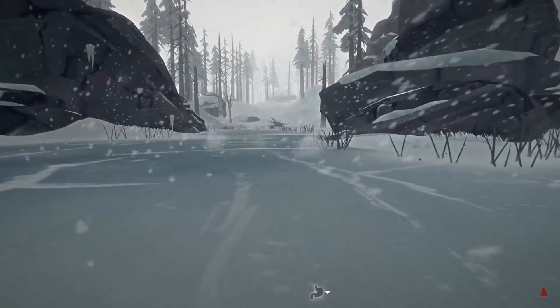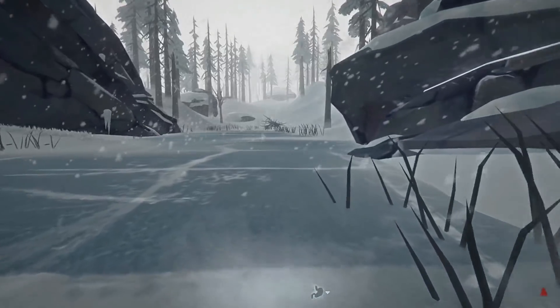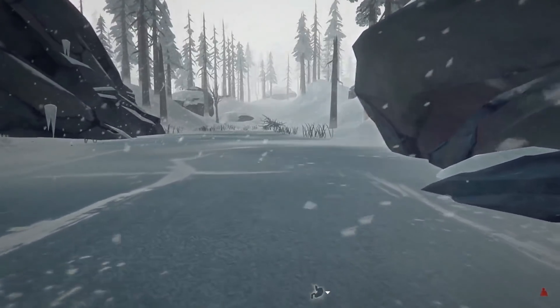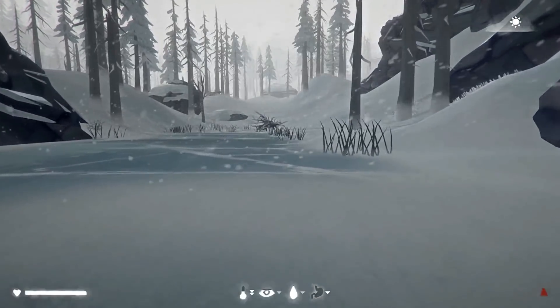Remember, early in our run we have a literal crap ton of meat back in Mountain Town map, back in the trailer park where we are. We have quite a few — and it's about halfway cool now.